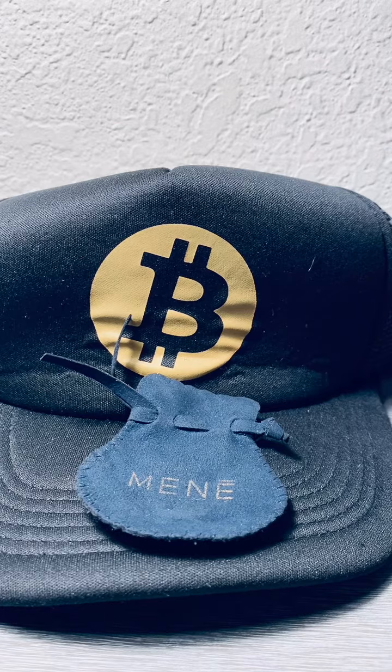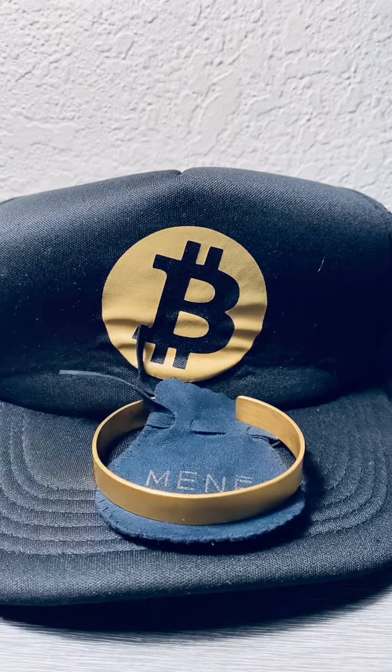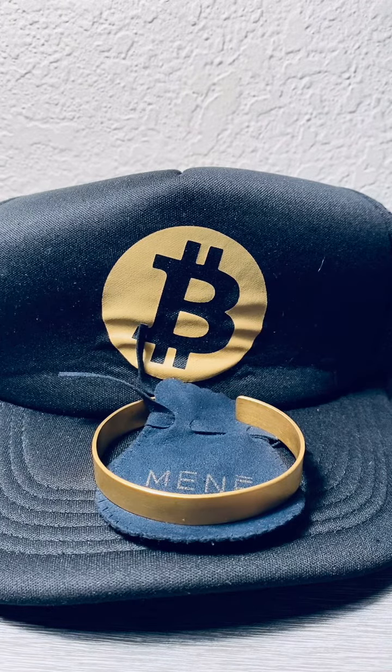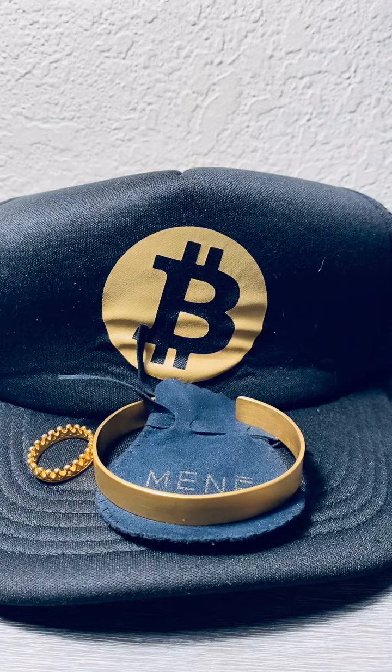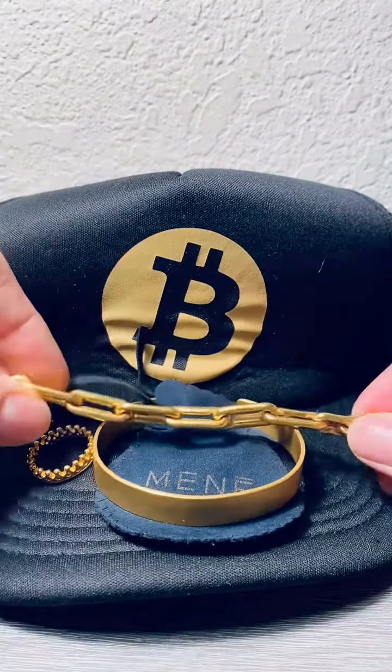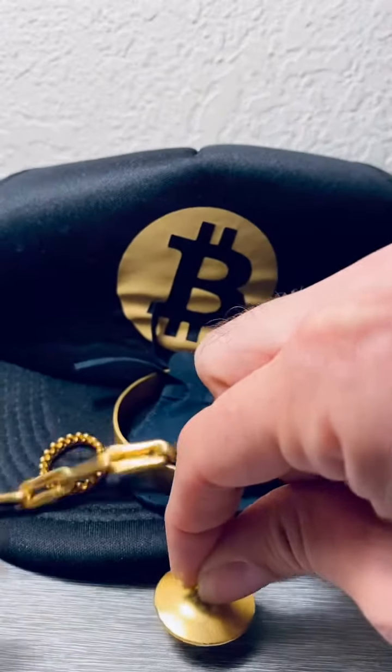I wanted to just see what could I get for one Bitcoin? And this is very approximate because, as we know, Bitcoin is extremely volatile — that price is moving, the gold price is moving, everything is dynamic. But at this moment, for one Bitcoin, you could get the Verona Cuff, the Crown Ring, the Linear Link Bracelet Chain, and also the 24-karat gold Spend Top.